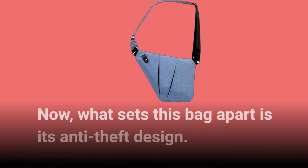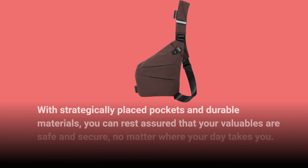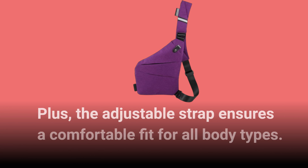What sets this bag apart is its anti-theft design. With strategically placed pockets and durable materials, you can rest assured that your valuables are safe and secure, no matter where your day takes you. Plus, the adjustable strap ensures a comfortable fit for all body types.